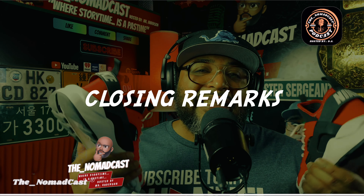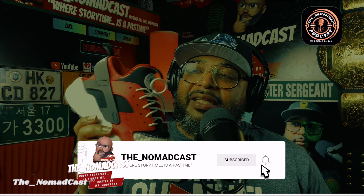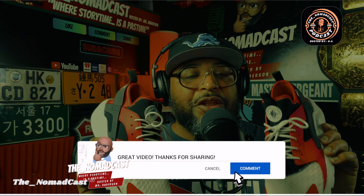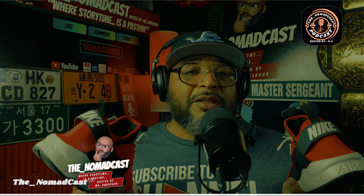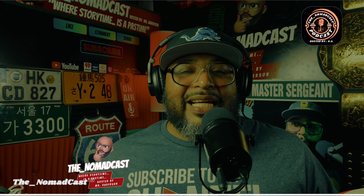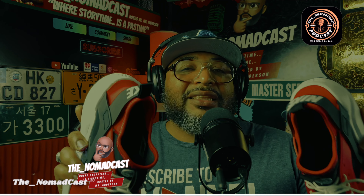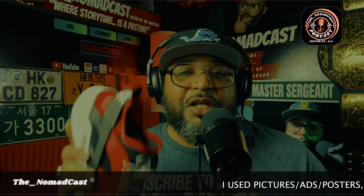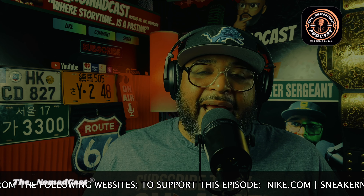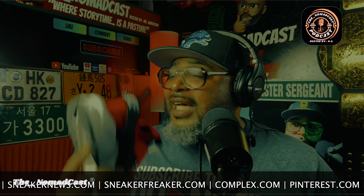I appreciate everyone tuning in to this episode of the Nomad Cast, where story time is a pastime. Today, we talked about the history, the culture, the memories, and the making of the Nike Huarache running shoe. If you liked this episode, if you enjoyed it, if you learned anything from it, consider liking, subscribing, and sharing this content. If you're on social media, you can find me on TikTok at the Nomad Cast. You can watch and listen to full episodes of the Nomad Cast on my YouTube channel and also your favorite podcast streaming platforms.